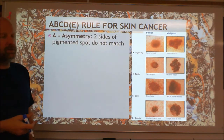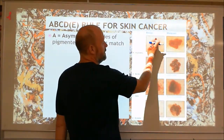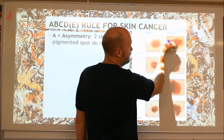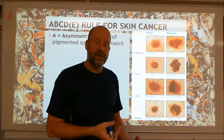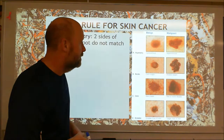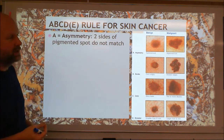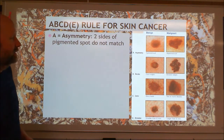Melanoma usually begins looking like a mole. If you have fair skin, you're vulnerable to skin cancers — UV light can cause skin cancers much more often. So you want to be checked regularly. You're going to be looking at your moles and looking for certain characteristics. A is for asymmetry — does the mole look the same on both sides? Is there a line you can draw down the middle and it looks the same on both sides? You can see here this is asymmetrical — it doesn't matter how you divide it. That's your first warning sign, and you'll want to have that looked at.